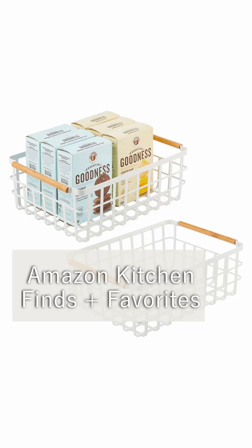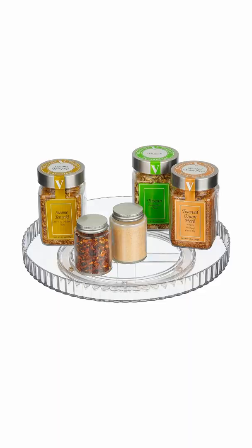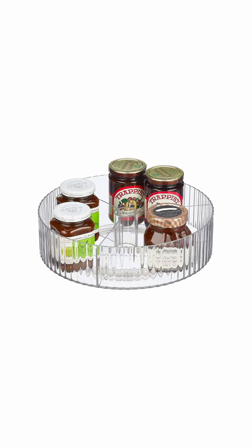Amazon has lots of really great kitchen decor and organization items and I'm going to show you a couple of my favorites. Lazy Susans are great for maximizing storage and the rib detail in these makes them pretty enough to use even right on your counters or in a coffee bar. They come in two different styles including this one with the taller sides.